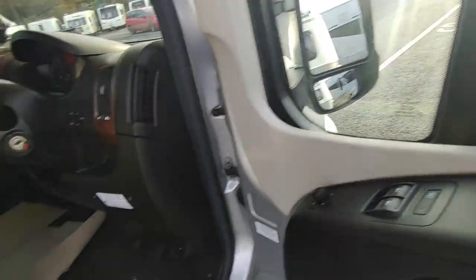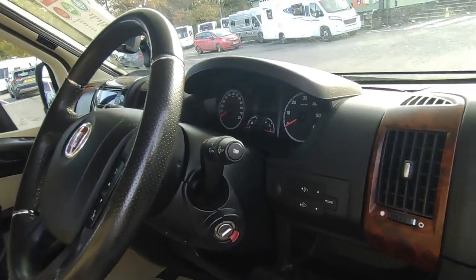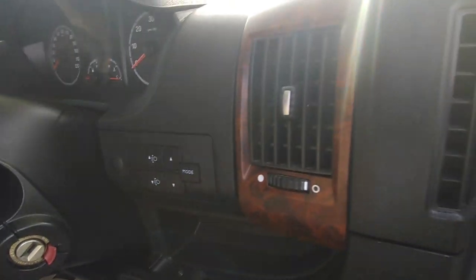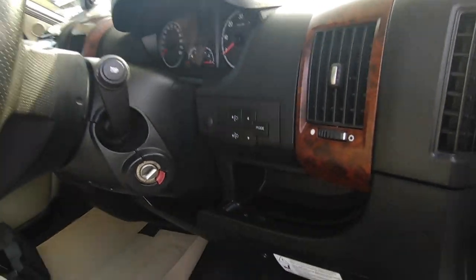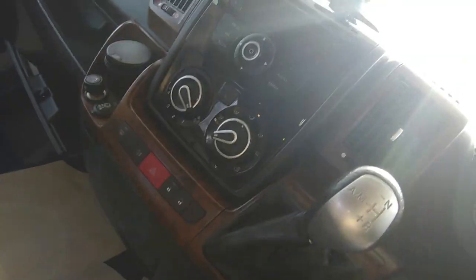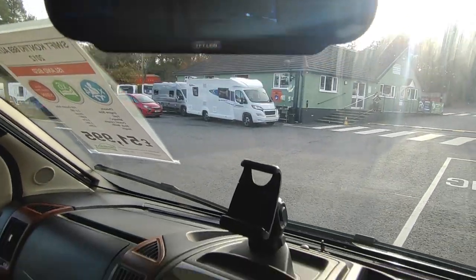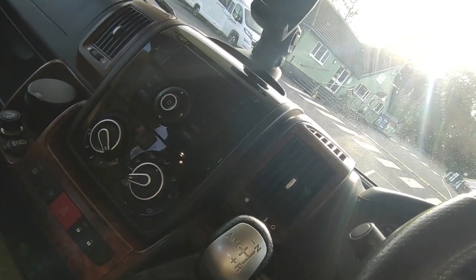All the spec you'd expect: Remis concertina cab blinds, privacy windows, electric mirrors, electric adjustable heated mirrors, manual fold, leather gear stick and steering wheel. You've got the new-for-2012 Euro 5 black dash instead of the two-tone grey. There's also a really nice bear walnut effect dash trim — only an option for one or two years, a really expensive option from Fiat. Two reversing cameras feeding into that monitor.